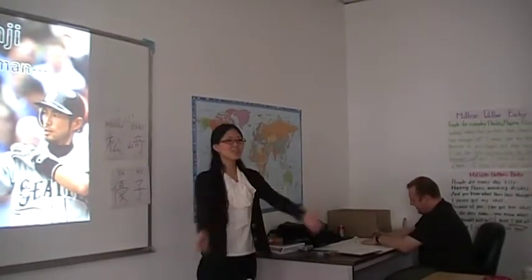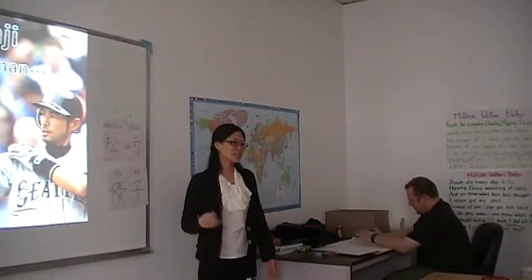And I can write your name in kanji. It's going to be very fun.